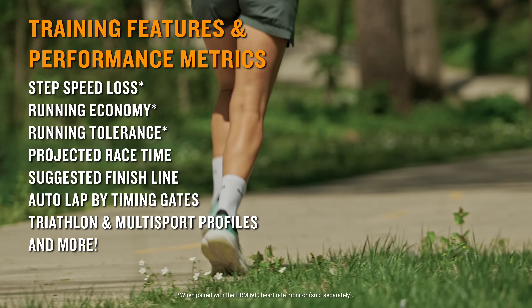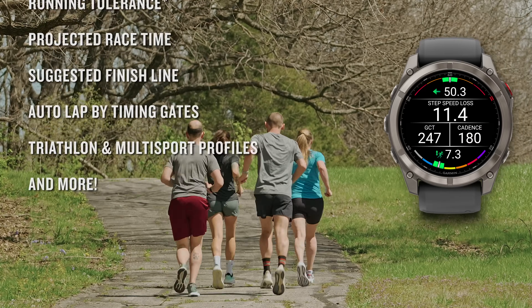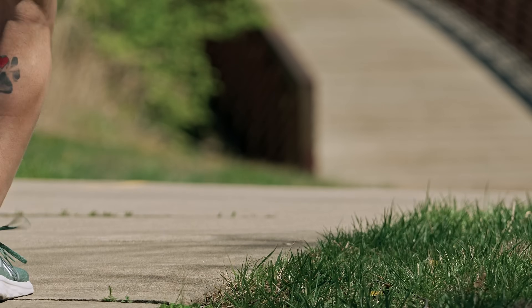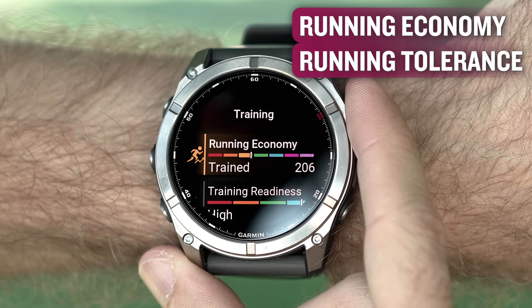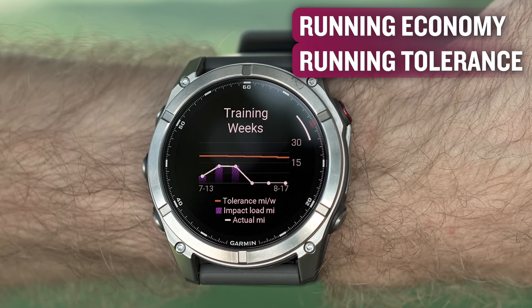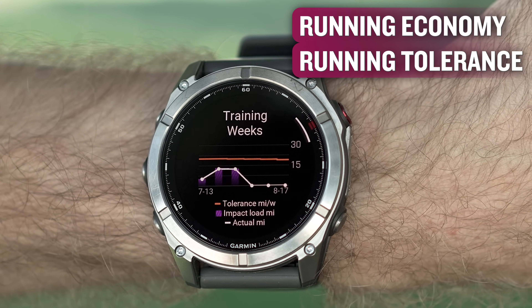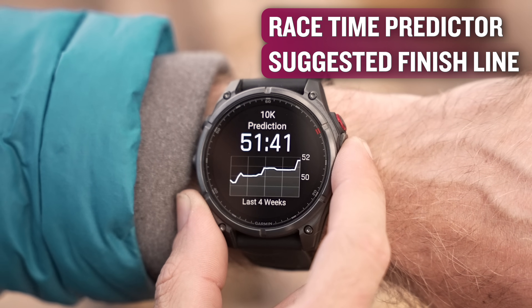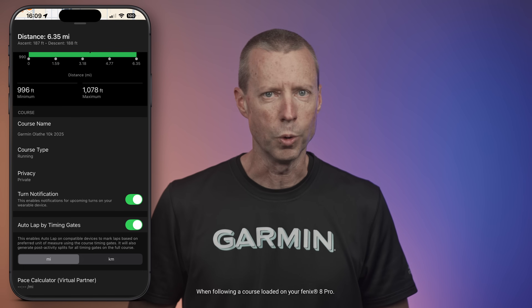The robust list of advanced training features, performance metrics, and training plans are purpose-built for athletes. The newest additions include step speed loss to help improve your running form and understand how much you slow down when your foot hits the ground, running economy, which measures your overall energy efficiency while running, and running tolerance to help you better understand the impact each run has on your body. Other features include projected race time, suggested finish line, auto lap by timing gates, and so much more.